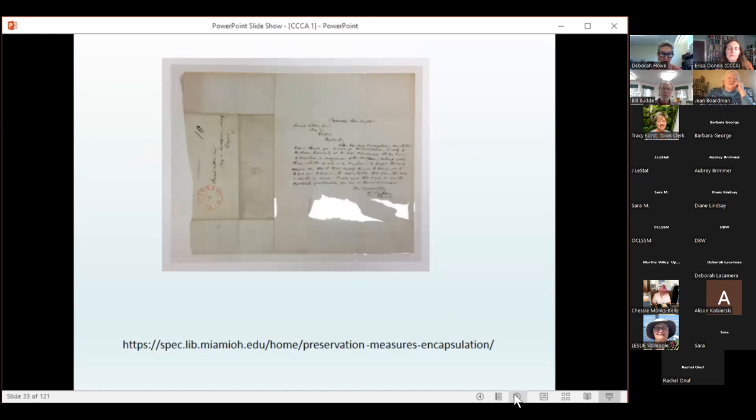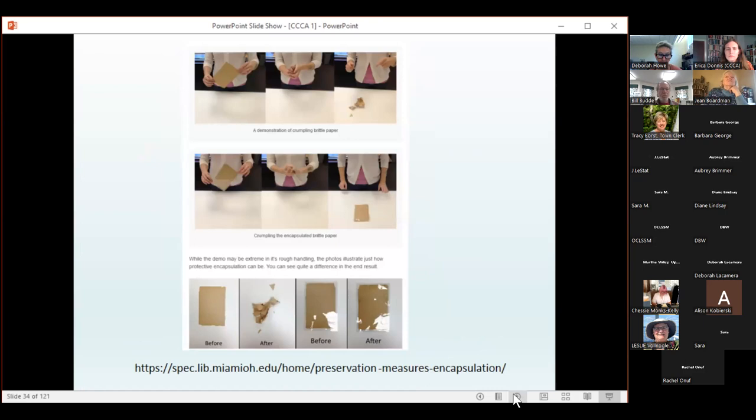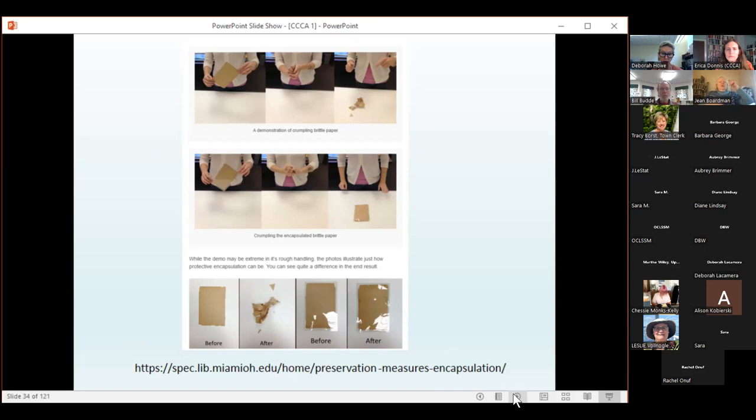Another solution for handling brittle and fragile paper is encapsulation — essentially placing your item between two sheets of inert polyester Mylar. This illustration from the University of Miami shows how encapsulation can protect a brittle item: a person crumbles a piece of paper and it becomes a pile of crumbs, but when encapsulated and crumpled, the paper remains intact. Because of the popularity and effectiveness of this treatment, you can now purchase pre-made encapsulated L-sleeves, which are a simple and cost-effective way to protect fragile materials. However, encapsulation is not a perfect solution for everything.